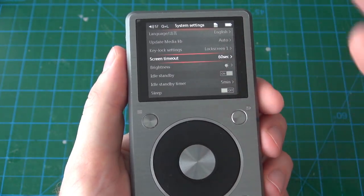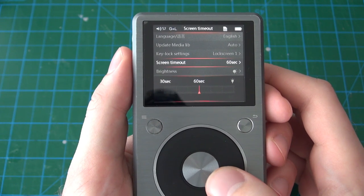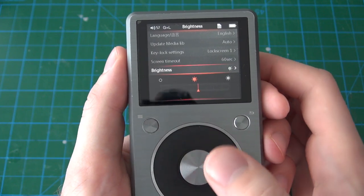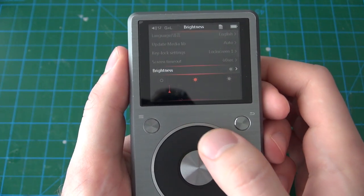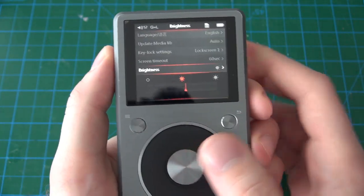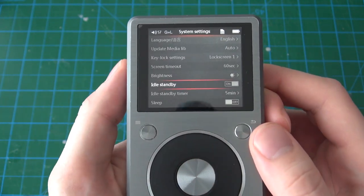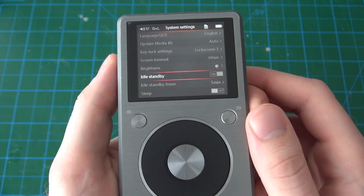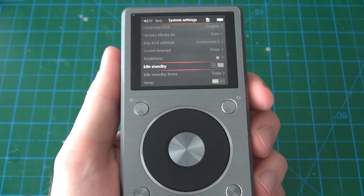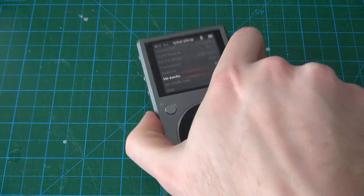Screen timeout is your screen saver — after 60 seconds the screen turns off, and you can modify that. The light bulb option at the end means the screen never turns off. For brightness, there are several options and I have it set to the middle — the screen is nice and bright, perfectly readable in the sun. Idle standby I assume means the player does not turn off fully when you haven't used it for a while — if you have it sitting on your desk and the screen turns off, it won't fully power off on its own.